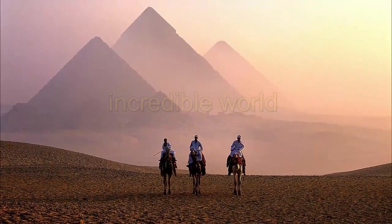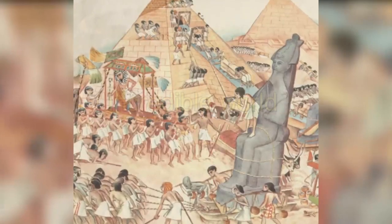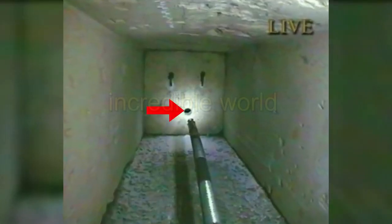After all, what is the reason for pyramid formation? How many workers worked for their formation? And what did the robotic camera see inside the pyramid? You will get to know this in part two of this video.